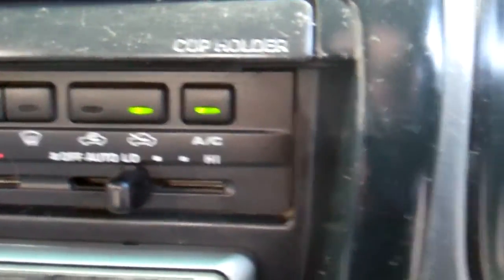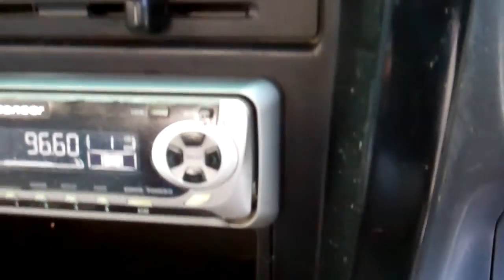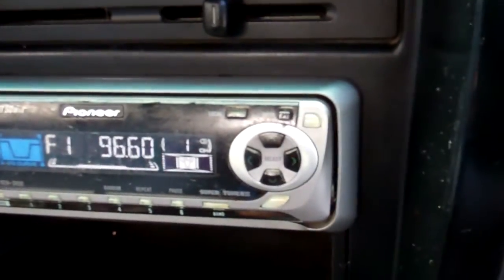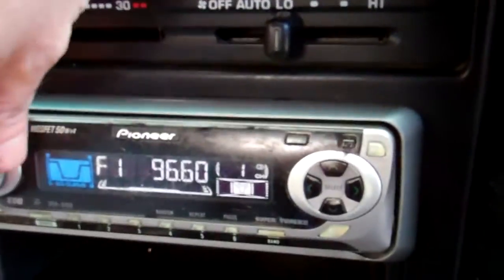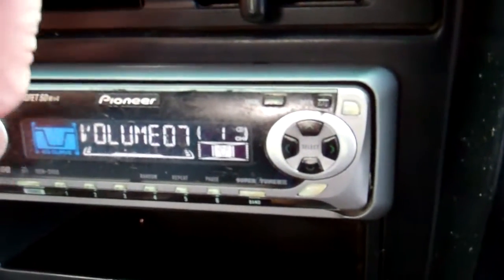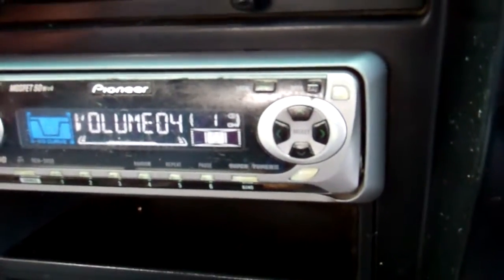Over here, air conditioning controls — nice and cold and nice and warm. Pioneer — pretty sure that's a CD player, it is too — a CD radio player. Nice, good stereo picking up the Kiwi stations, George FM there.